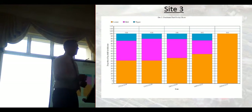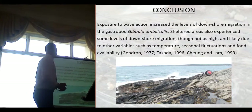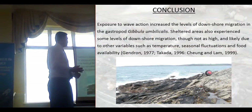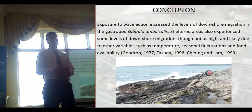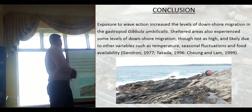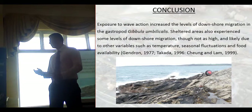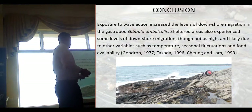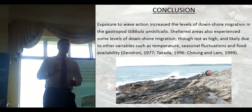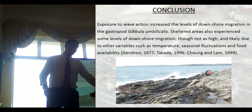So clearly, wave exposure isn't the only influence on migration patterns. What I've gathered is that it's probably also down to temperature, food availability, and seasonal fluctuations. Gibula umbilicalis don't like the cold — other studies have shown that when it starts to get freezing in the winter months, they escape into the sea where there's more food and a more stable environment. This is essentially showing that wave exposure drives more downshore migration when there are waves as opposed to when there aren't.